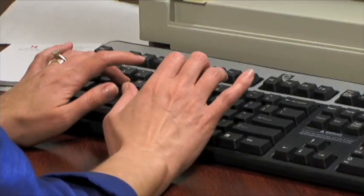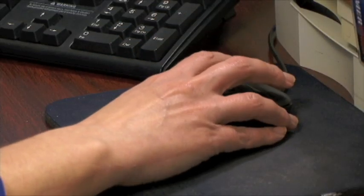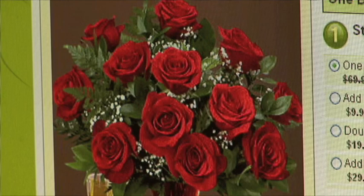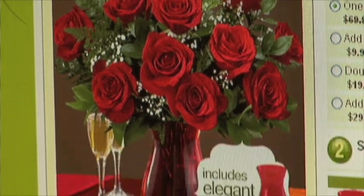And what about ordering flowers online through services like ProFlowers, 1-800-Flowers, or FTD? Ginger says it's hit or miss. It's like anything else on the Internet — you're taking your chances. It might be good, it might be great, it might be terrible.